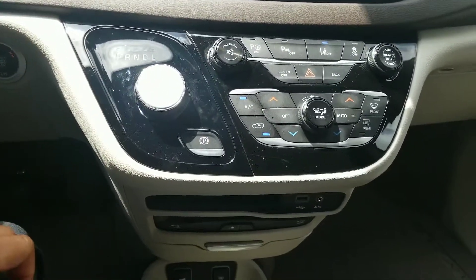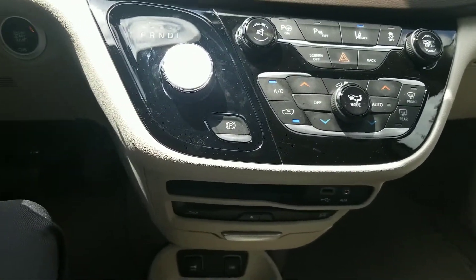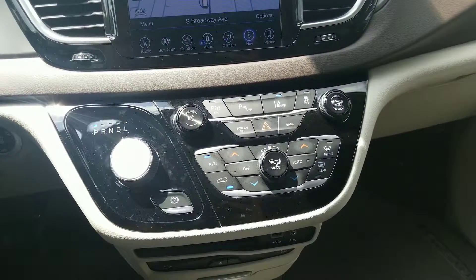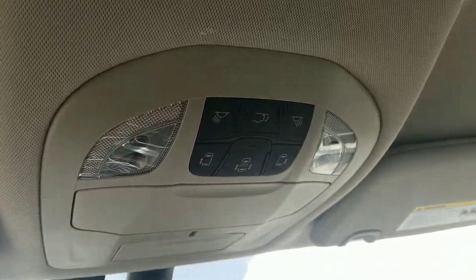One nice feature is that you have dual climate control, so whoever is in the driver's seat can have a different temperature than the passenger. You're also going to have AC in the rear of the vehicle as well, with more controls up there.